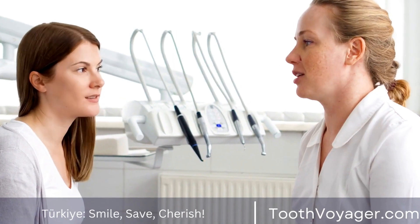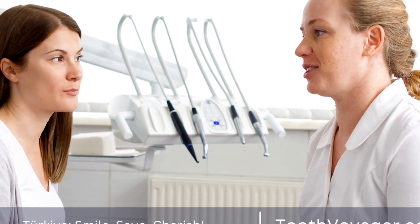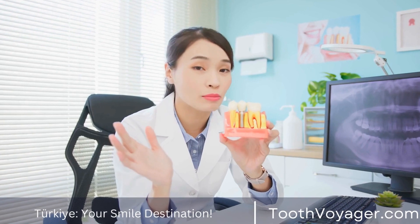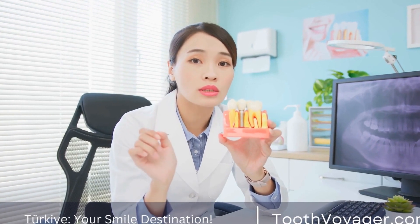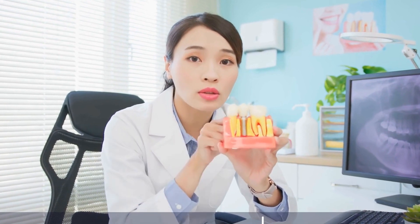Take-home whitening kits, on the other hand, consist of custom-made trays that are filled with a whitening gel and worn at home for a specified amount of time each day. These kits can take several days or weeks to achieve the desired results, but are convenient for those who prefer to whiten their teeth in the comfort of their own home.